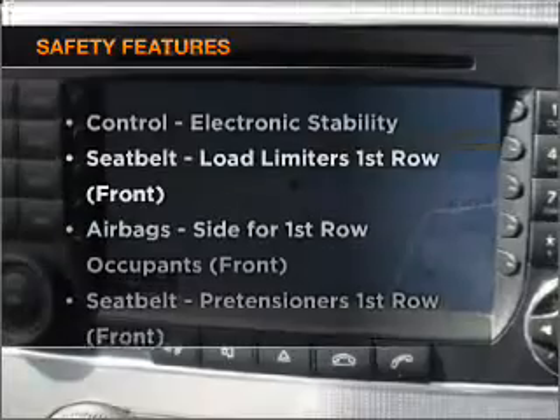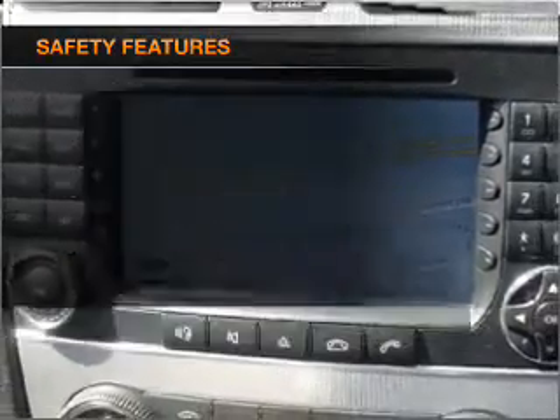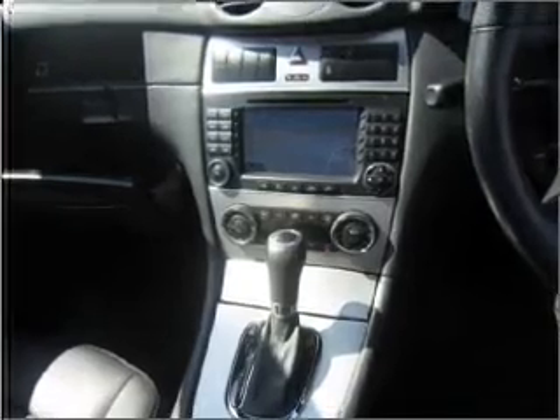If safety is a concern, know you are covered with this vehicle's features. If you're looking for a first-rate vehicle, this one could be yours today.